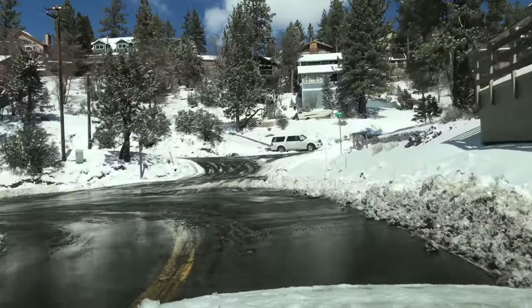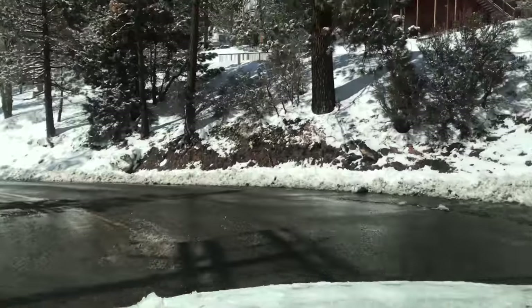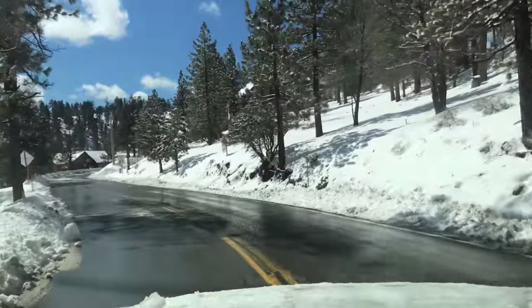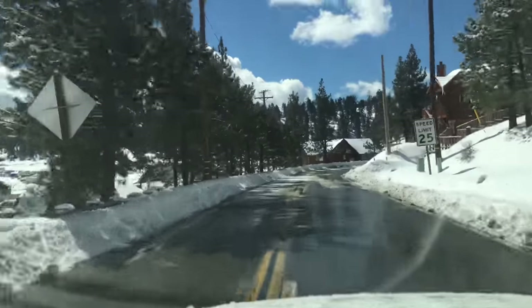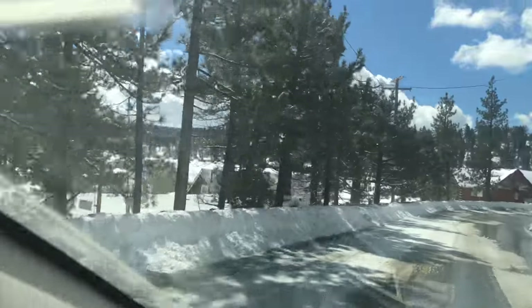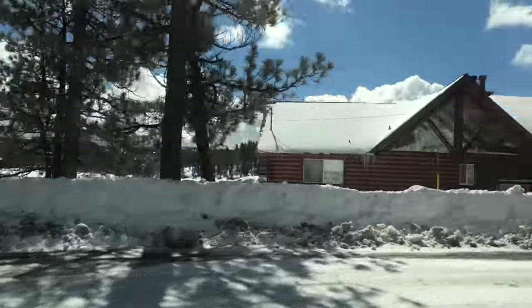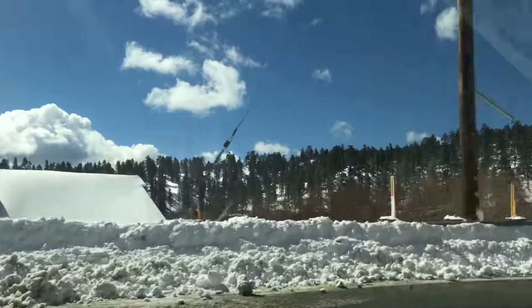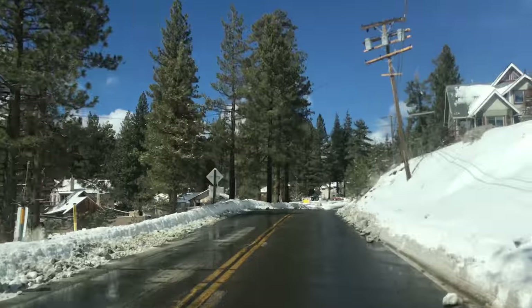They really cleared a lot of the snow out from this area. I wish the lake was full all the way up to here, but you can see streams of water going all the way up to right here, which is really, really good because we haven't seen that in a few years. I haven't seen that since I've lived here, to tell you the truth.